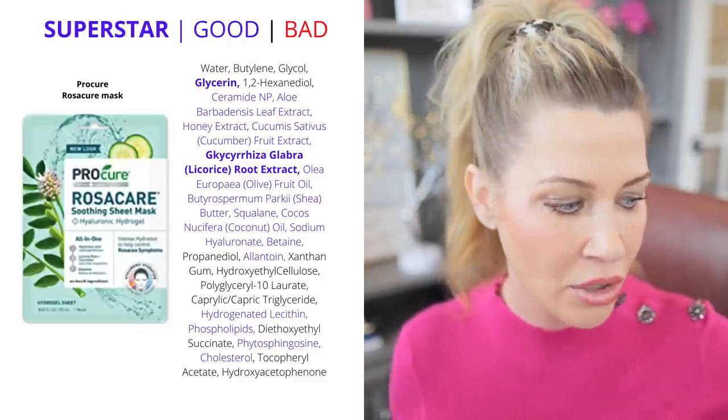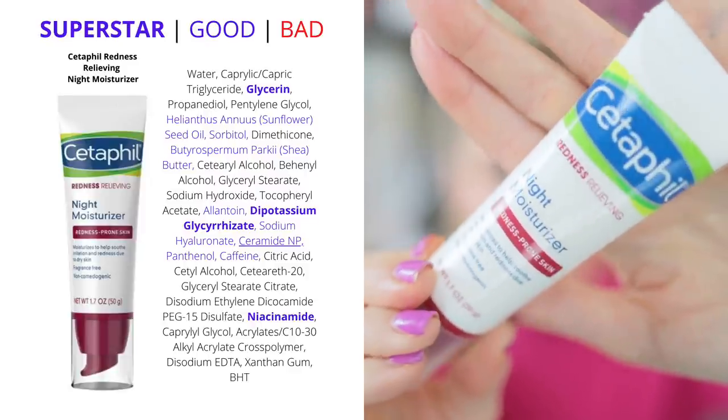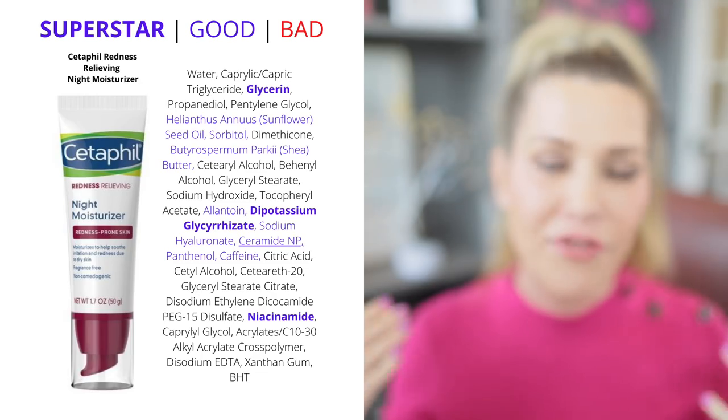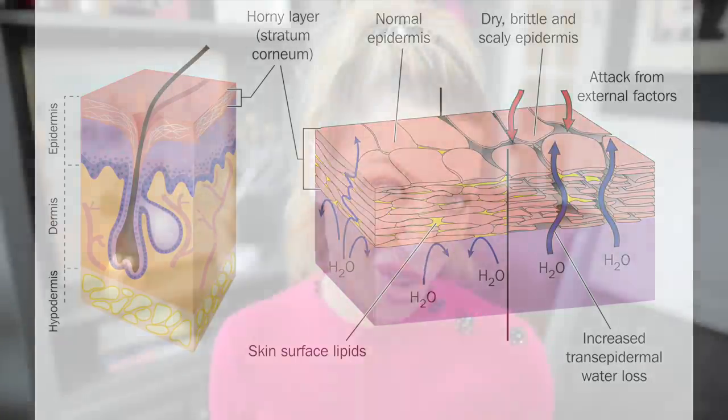The last recommendation is from Cetaphil — this is just a nighttime moisturizer, but it does contain licorice. It also has ceramides. Ceramides are going to reinforce your barrier, and if your barrier is intact and working properly, it's going to hold water in your skin more effectively. If water is kept in your skin effectively, your skin is going to perform its duties better. Dehydrated skin with a compromised barrier is more sensitive, more reactive, more dry, and it's going to look worse. So ceramides are a wonderful thing to see in any product. This one is also fragrance-free and non-comedogenic — fragrance-free is important if you are sensitive because fragrance is one of those things that can trigger redness.